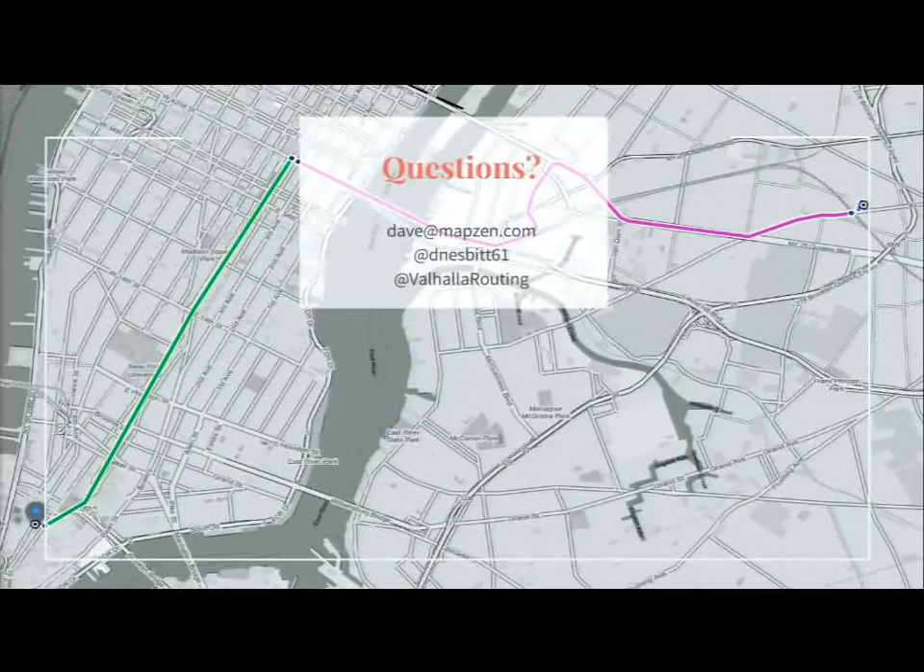Regarding elevation data: last year we used SRTM and ingested it for our own uses. MapZen working with Amazon is doing a tiled elevation data set, and there should be more information about that this week. The plan would be to use that, which would fill in with higher detail — 10 meter resolution or similar — in areas where that data is available. Right now we're just using SRTM, which is worldwide but not as high-resolution.